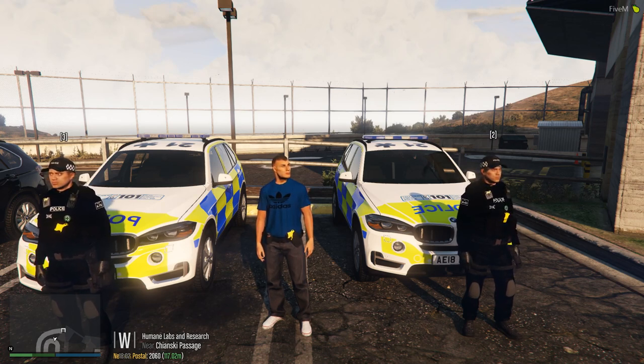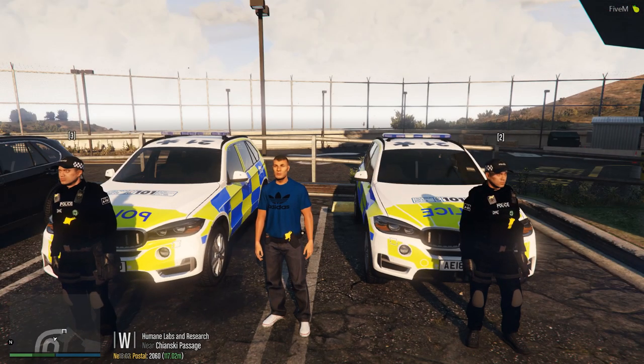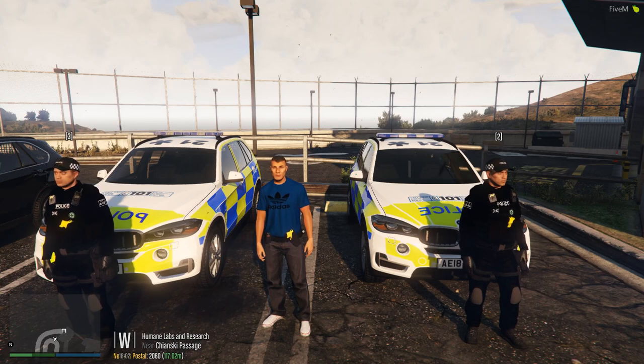We've got Inspector Andrews here, and we've got PC Pope here. Today we're going to be looking at what's known in Staffs as the ARV and dogs. We're going to be looking at our armed response fleet, talk a bit about the department, and also look at our dog support fleet, who work hand in hand with our Central Firearms Unit.